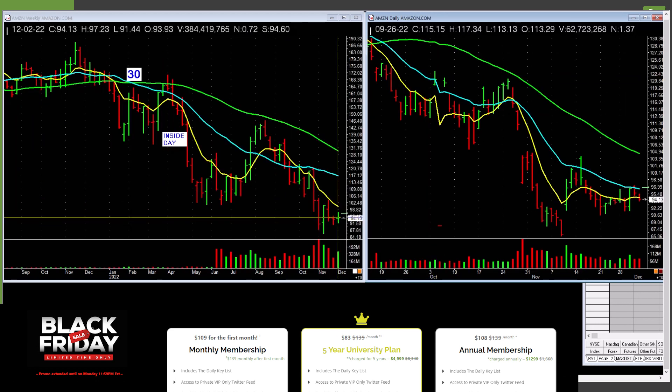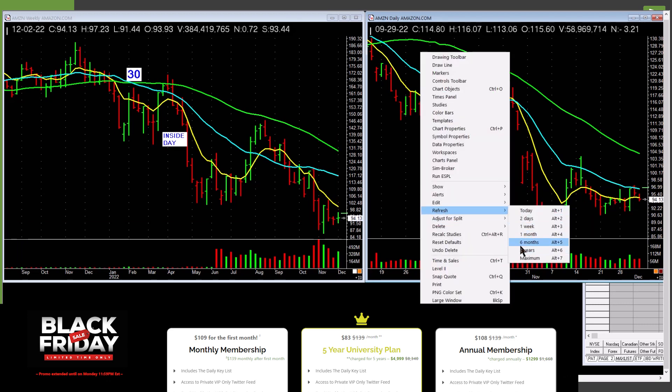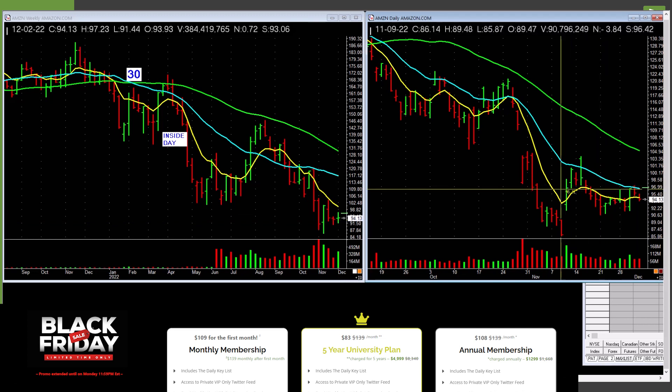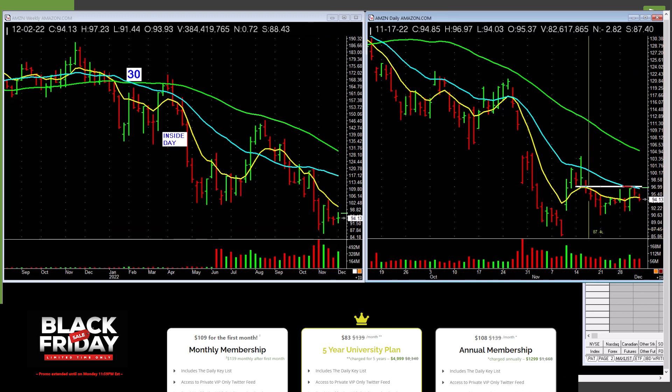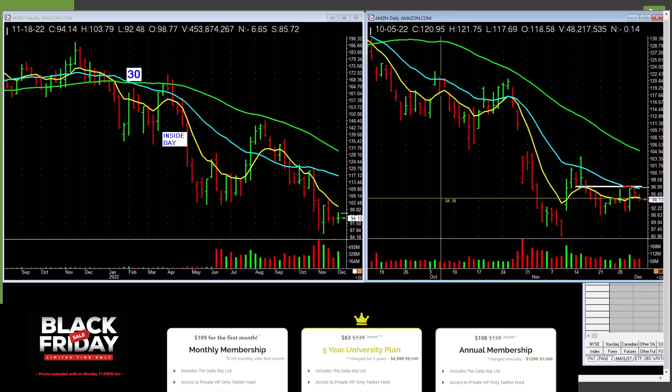Amazon is trying to lift off here but backed off. This is the weekly — lift off on a pickup in volume across these tops. It lifted up on a pickup in volume and pulled back on less volume — perhaps it will take out this line. It does have a higher low setup on the weekly and the daily. This low is higher than this low — something to bear watching.